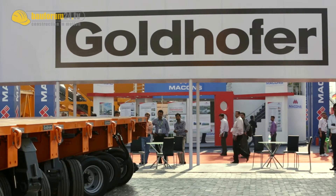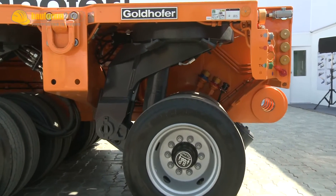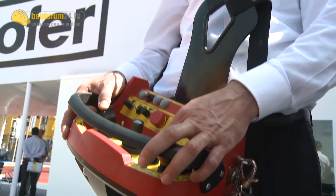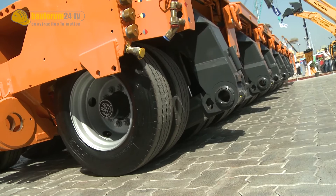Everything which you can transport, you can also pick up. We have a suspension of 60 centimeters plus or minus 300. You go underneath the load, pick it up and go away. You need no crane, and you can handle this very easily because we have a steering degree of 55%.